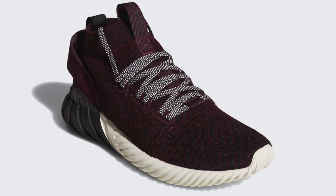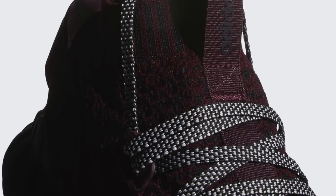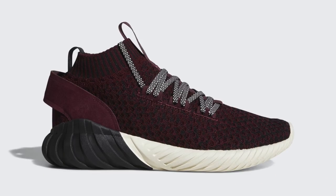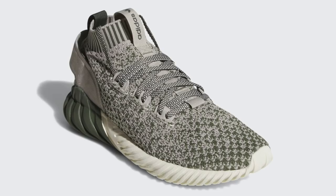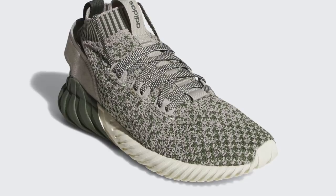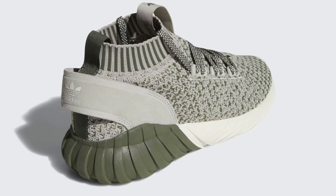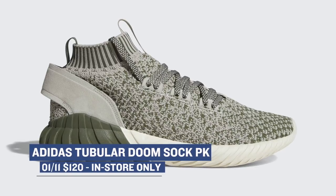Jumping over to Adidas, they have the Tubular Doom Sock Prime Knit version dropping in two colorways. These haven't been getting a lot of love and have flown under the radar, but getting a good look at them now, they actually look pretty clean. The black and maroon pair is definitely dope, and if you know how to put the right outfit together, this green and sesame color is pretty fly as well. You can grab those over at Finish Line, though they will only be at select stores for $120, which is a really good price considering they have Prime Knit on those uppers.